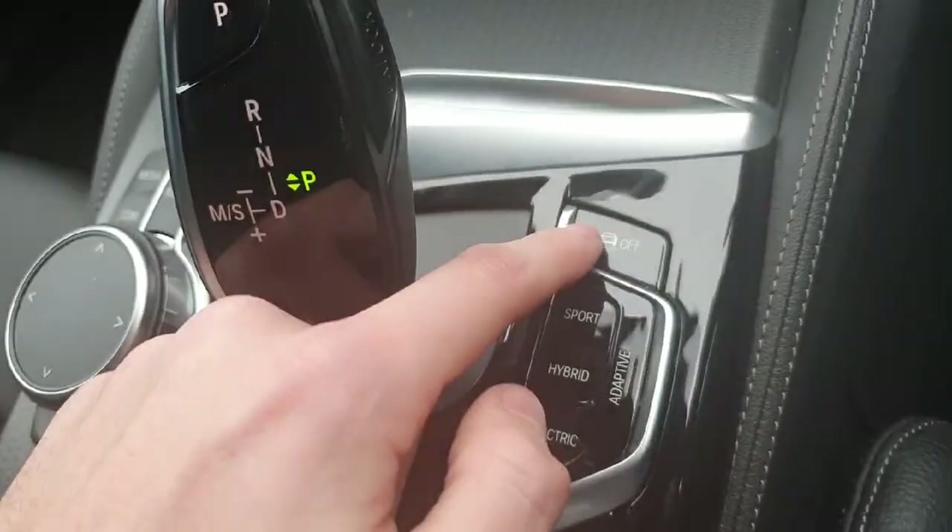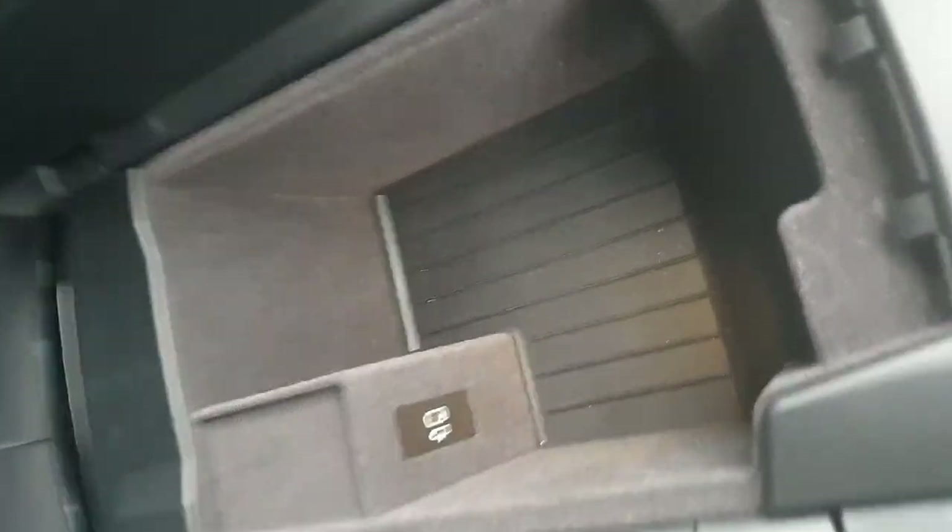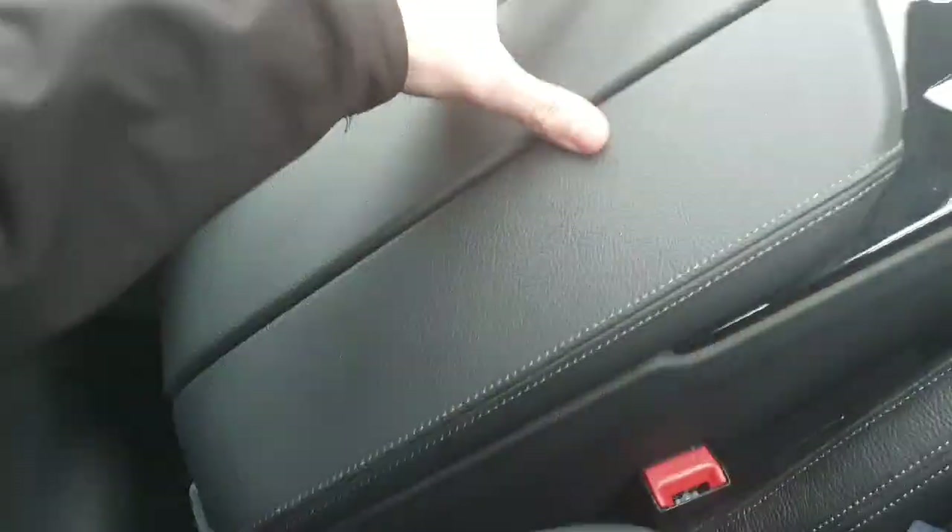There's an auto hold button for the brake and a traction control on or off button. In the middle we have a big armrest which can be opened up to reveal more storage space and a USB-C port for charging.